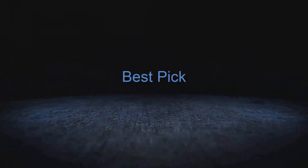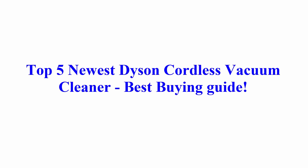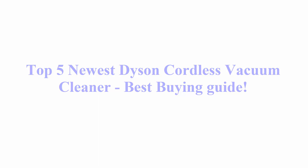Welcome to Best Pick: Top 5 Newest Dyson Cordless Vacuum Cleaners, Best Buying Guide.